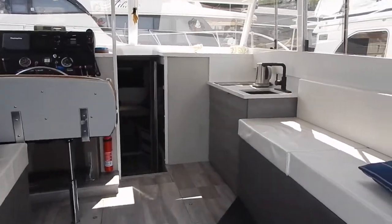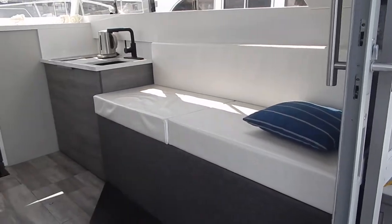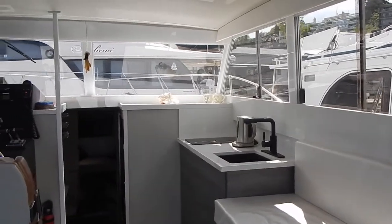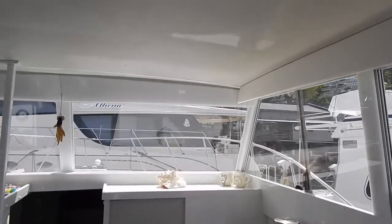Now we're looking into the main salon or saloon. Notice how those seats are raised so you can sit up high and see out the windows. Those are removable if you want to change back to the more traditional lower chairs or seating. There's a galley there on the starboard side, with a refrigerator underneath.